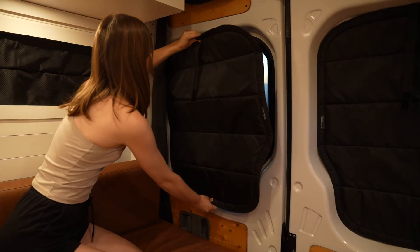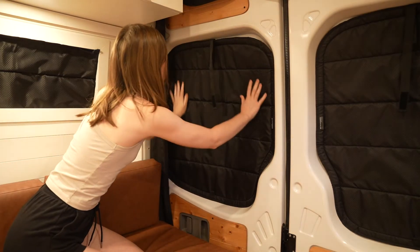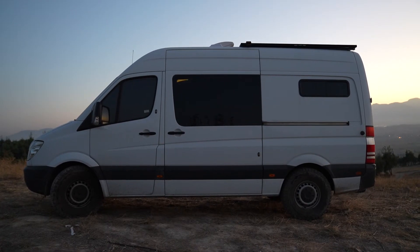We have a few things we really couldn't live without. We really like our window covers — we purchased them from Wonderful Soft Goods. They're professional quality, magnetic, stick onto the doors nicely, keep out or keep in heat however you want, and I couldn't imagine life in here without them.